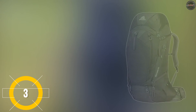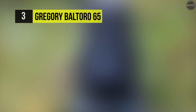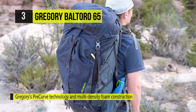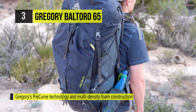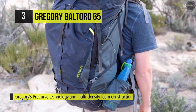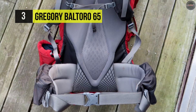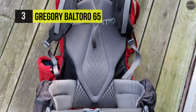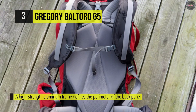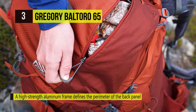Number three is the Gregory Baltoro 65. It comes with an auto-angle adjusting hip belt and shoulder harness that rotate to your unique body geometry for a custom fit. The pre-curve technology and multi-density Lifespan EVA foam construction helps eliminate hot spots and release pressure in sensitive areas. It has a matrix breathable back panel with layered multi-density foam for the right balance of support, airflow, and cushioning. This backpack has a full-body U-zip central opening on the front of the bag for easy loading when you get to camp.